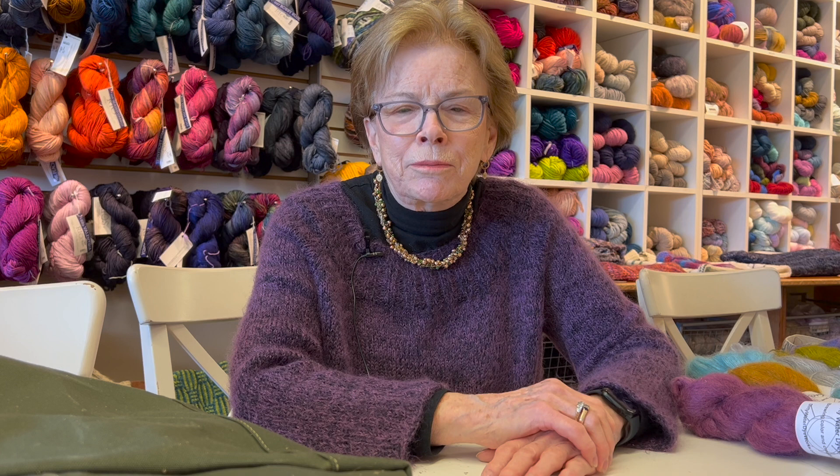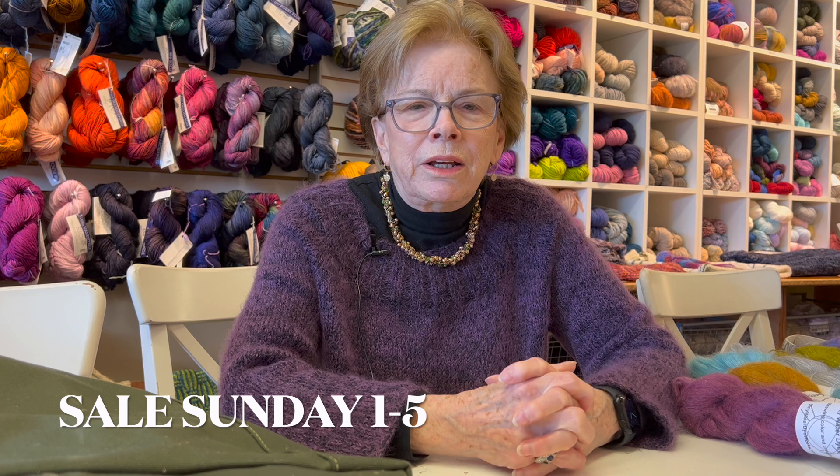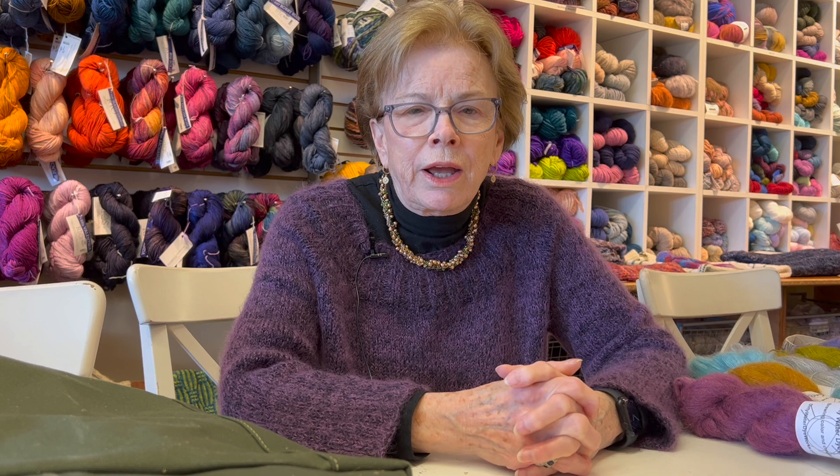I hope we see you all on Sunday at the sale. It will be crowded, I'm sure. Remember that we do have a mask requirement, and it's really important when we have a large group of people — we'll have masks here, so if you forget yours, we'll have you covered. I hope you have a great week of knitting. Enjoy the peace and wonderful nature of knitting. Most of us really love it and could sit and do it all day. Take care — see you next time. Bye!